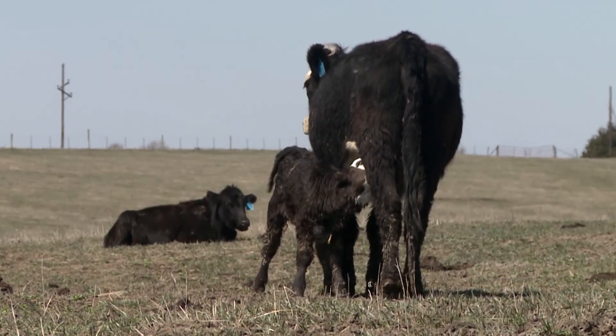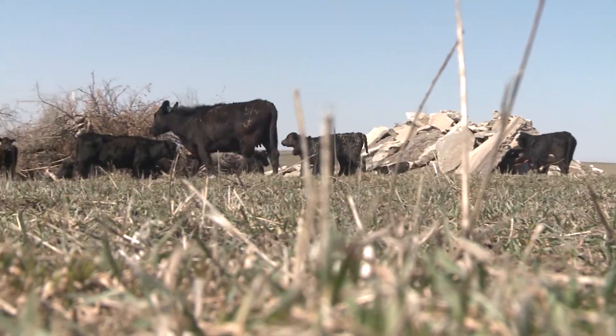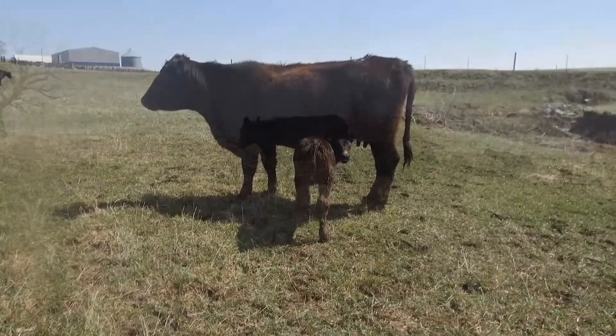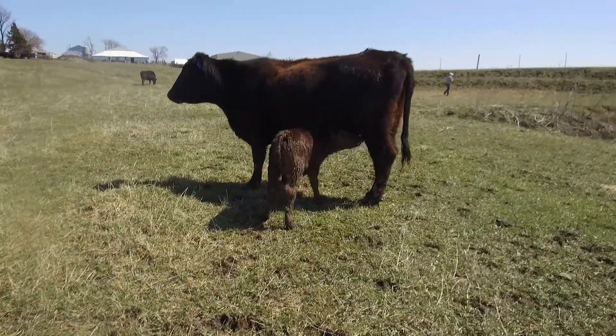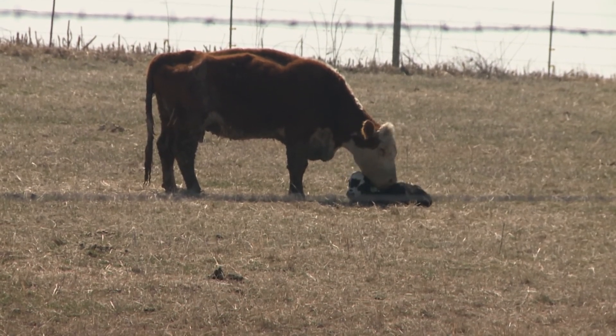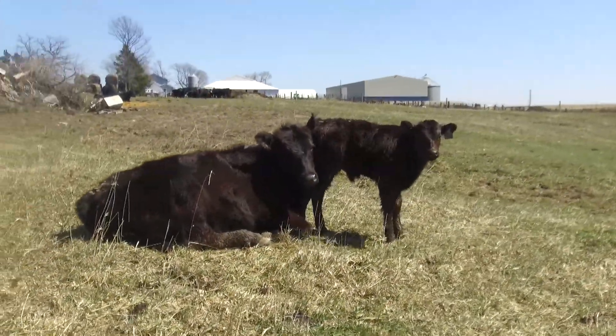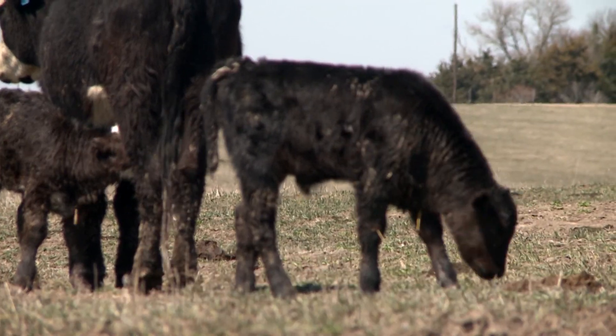Not only does a producer need to make sure a calf gets enough colostrum, but that it receives it in a timely manner in order to ensure it absorbs the antibodies needed to fight off infection and disease. Ideally the calf will be up and nursing within an hour and consume 5-6% of its body weight within 6 hours, and the same amount by 12 hours. For an 80-pound calf, that's 2 to 2.5 quarts per feeding, and by 12 hours old, that calf should have consumed at least a gallon of colostrum. By the time that calf is 24 hours old, a very low percent of antibodies can pass across the intestine to the calf.